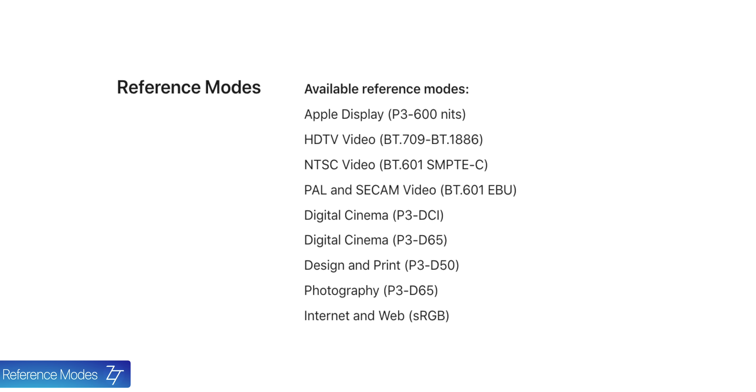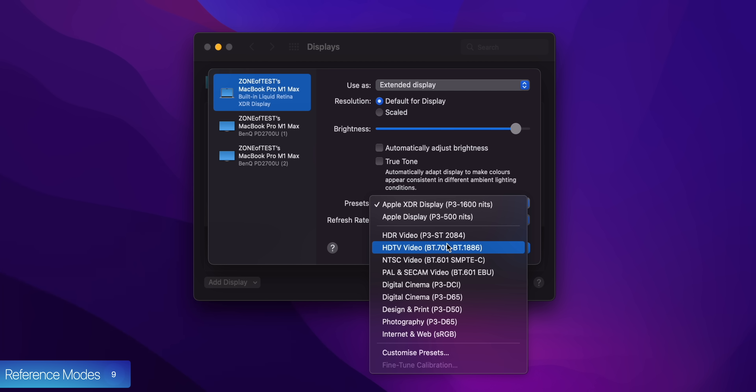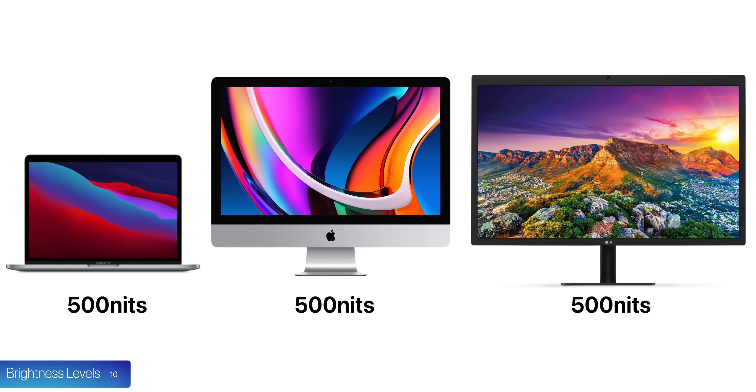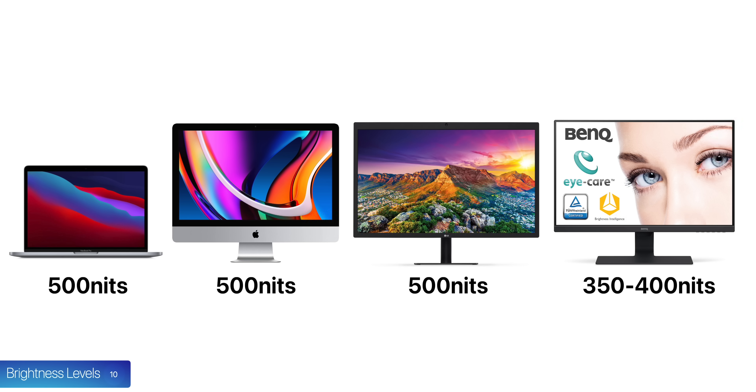Number nine, you also get some reference modes. The Pro Display XDR already has this, as do the new 14-inch and 16-inch MacBook Pros. Long story short, you can easily switch between color spaces and brightness levels to match the content you're working with. This is great for professional video editors with very specific requirements. Number ten, we have the brightness levels. All of Apple's previous Macs and the LG UltraFine display had a brightness of 500 nits, which is very bright — most PC monitors have between 350 to 400 nits.